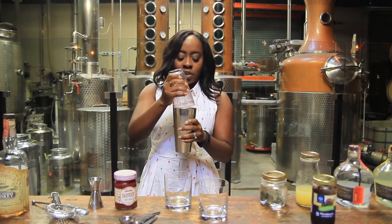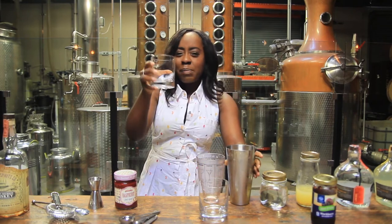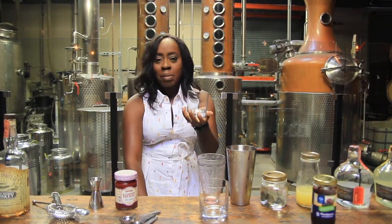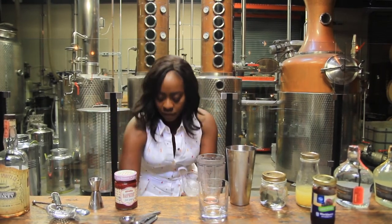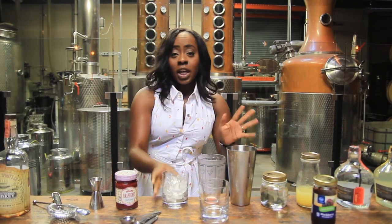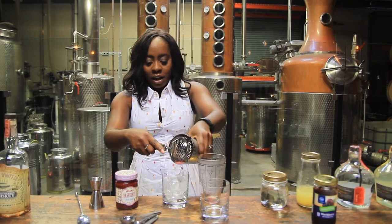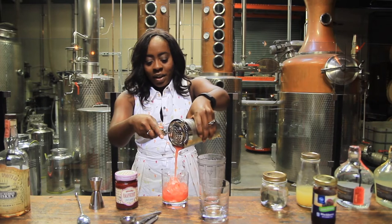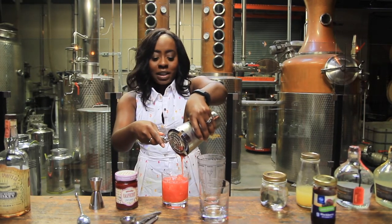After shaking, fill about a double rocks glass — it doesn't make a ton of cocktail, so you don't want to use a big collins glass or anything like that. Fill a glass with ice. Crushed ice is preferable; if you've got the good ice, definitely use that. It definitely makes the cocktail. Now we have a beautiful — look at that color — raspberry bourbon Southern Jam cocktail.